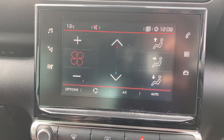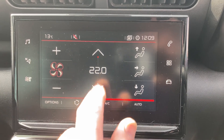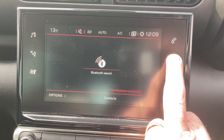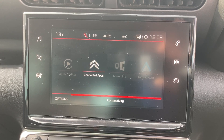The air conditioning is climate control which will automatically maintain whatever temperature you put in. You have a phone function and you can also connect your phone and mirror screen it.